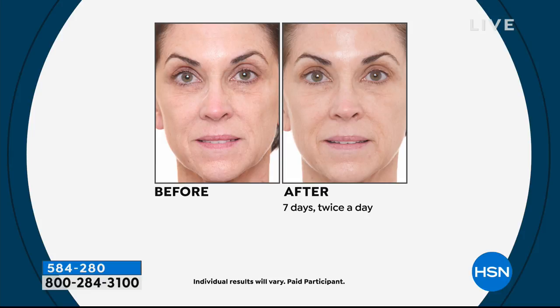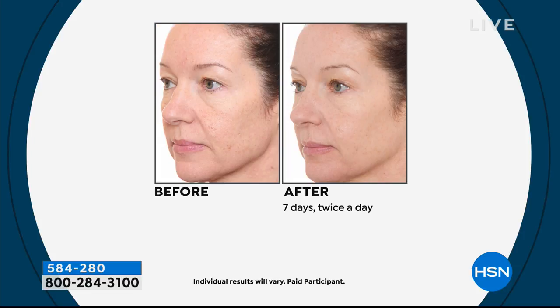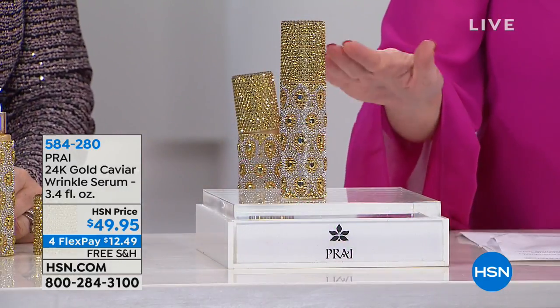It gives you that lit-from-within look and acts as a super smoother — like somebody gave you a little steaming. If you have lines and wrinkles but also want that healthy, gorgeous, youthful glow, this is your product. And if you've priced other gold products on the market, the biggest brands do use gold but wow, are they expensive. You're getting the super size — about three times the regular — for $49, versus the regular at $44.